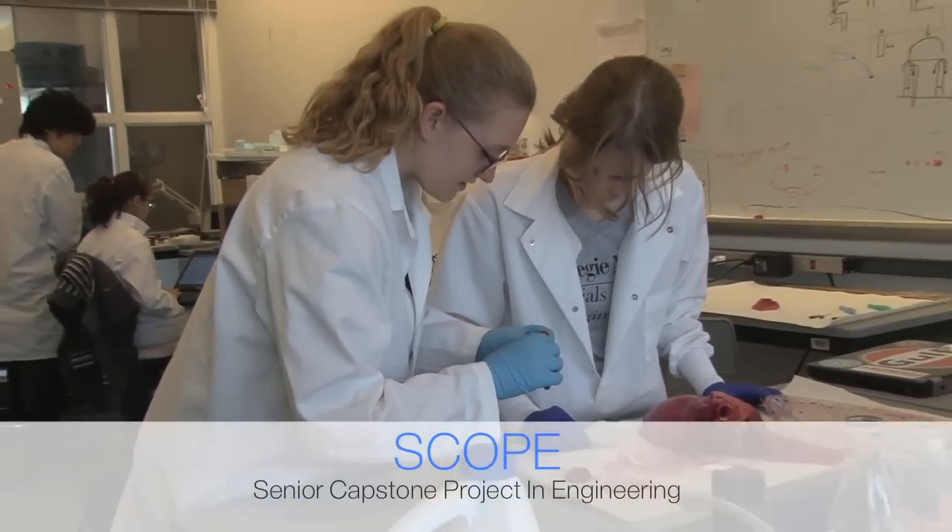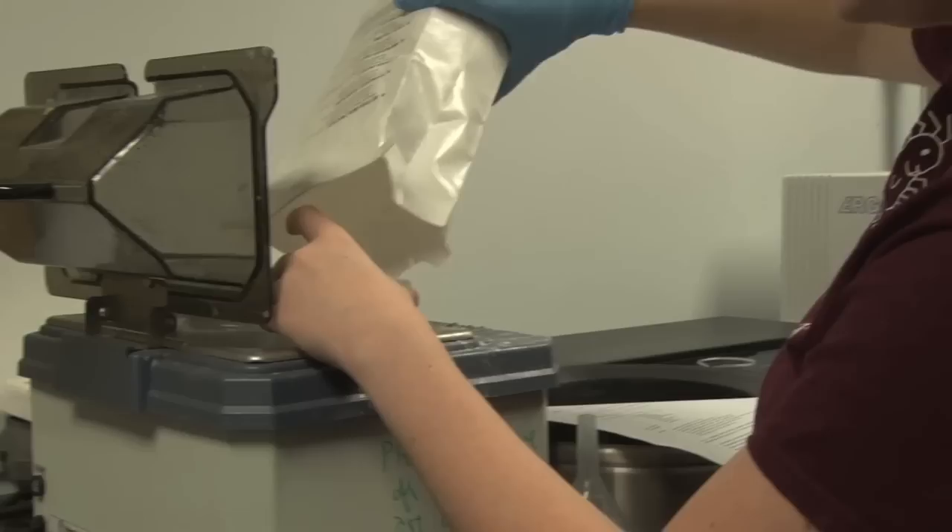SCOPE is Olin's year-long senior capstone program taken by most Olin students, where they work on a real-world problem presented to us by industry sponsors. SCOPE is a true capstone for our students — it's where they get to synthesize everything they've been learning over the past four years.